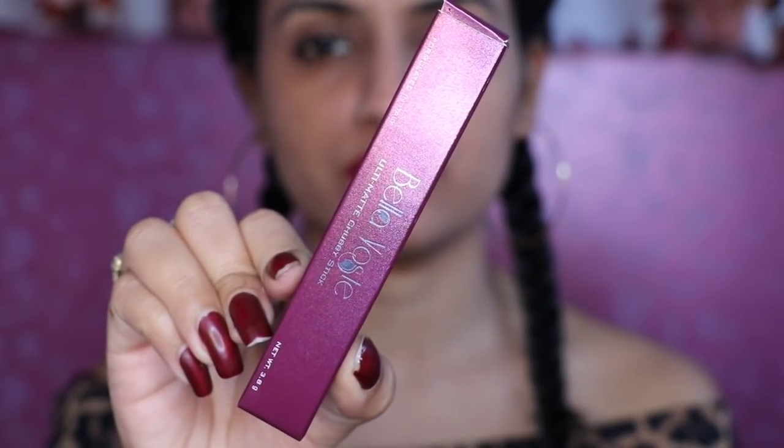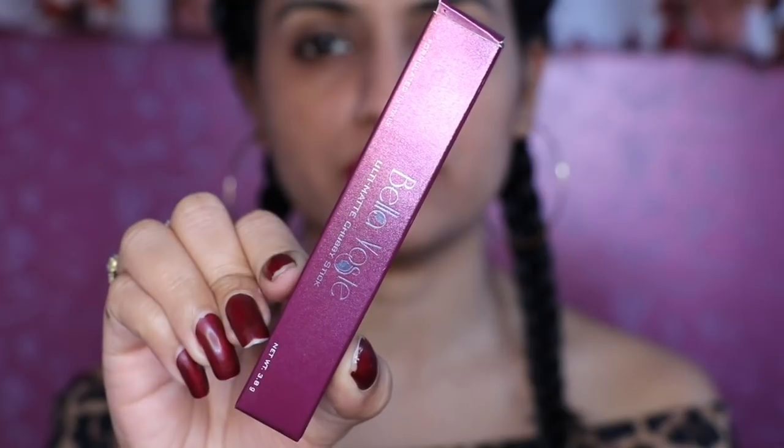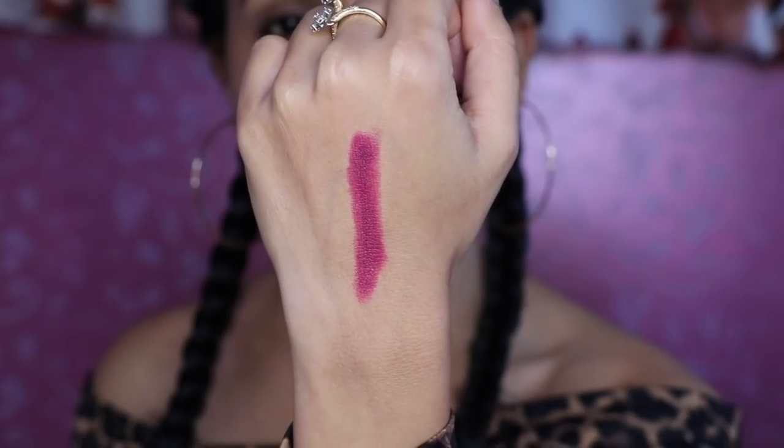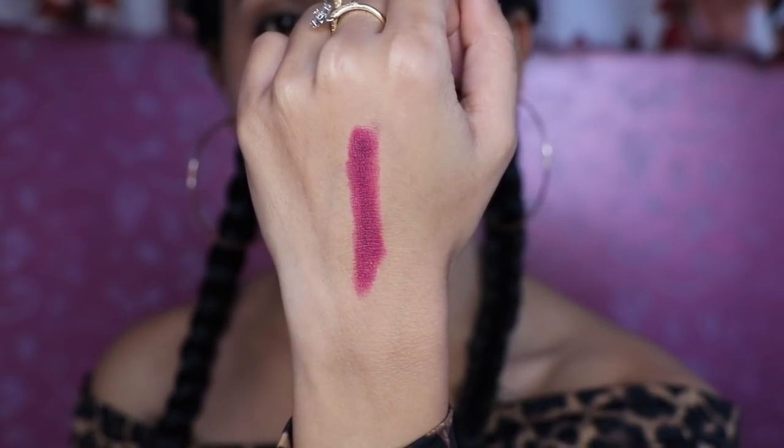The first product is Bella Waste Ultimate Chubby Stick. This is a lip crayon, and I have this in the shade Violet Edition 05. Its price is Rs. 499. The color is also good — it suits every skin tone. It is a deep plum color, a little magenta — a magenta and purple mix.